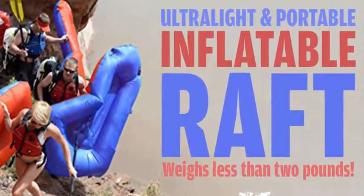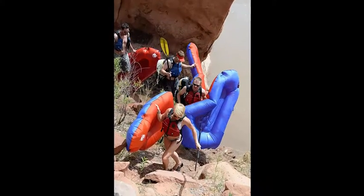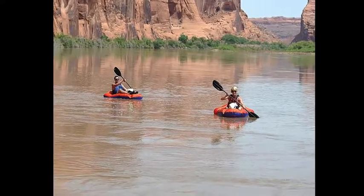Who says you need a car with a roof to transport your raft? You can just carry this one with you. This inflatable raft weighs less than two pounds and packs down to four by nine inches. Plus, with two valves, it inflates and deflates quickly so it won't take you all day to get into the water.